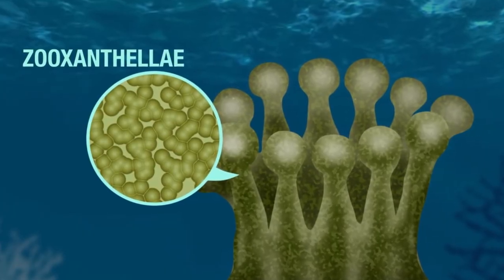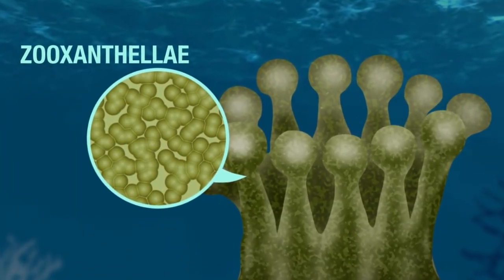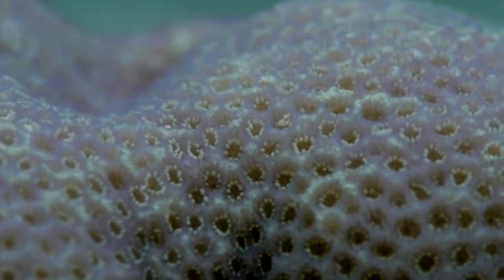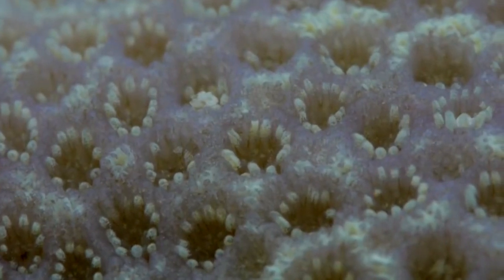The polyps offer the algae shelter, while the zooxanthellae create energy through photosynthesis. This energy acts as food for the corals, and the colorful structures make skeletons for these organisms.